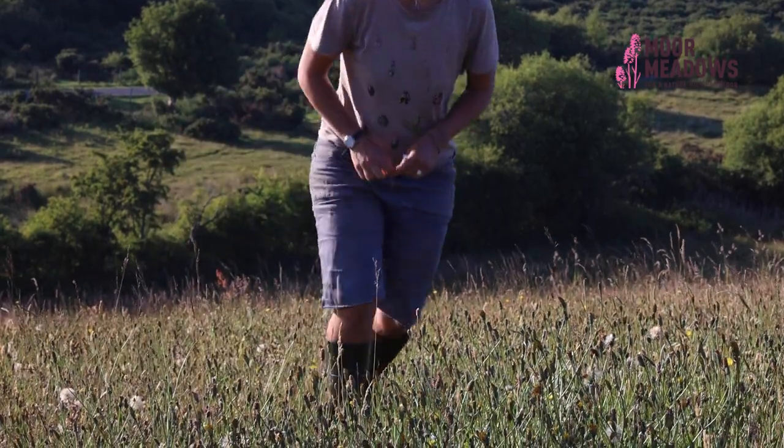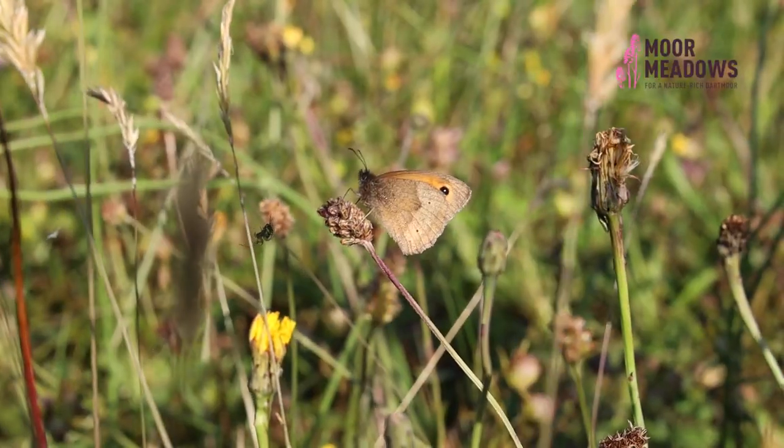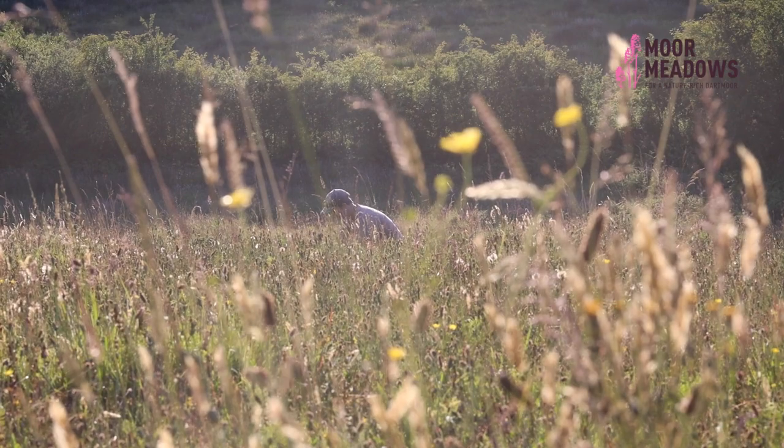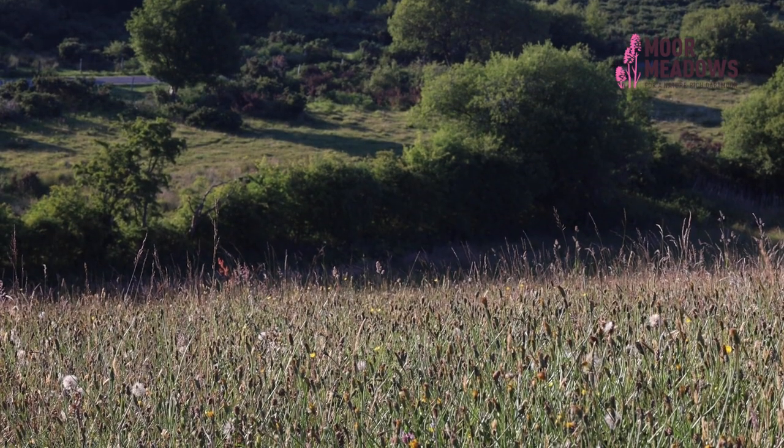So that's a quick summary of a small number of plants that you can potentially find on species-rich grasslands such as this one at Chalicum Farm. There's a huge variety of other species that you might find, and this just gives you a quick taster. Good luck trying to find your own things.